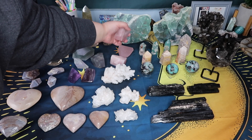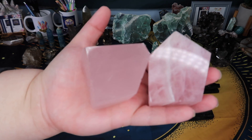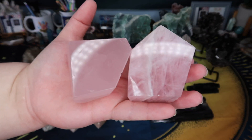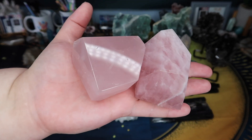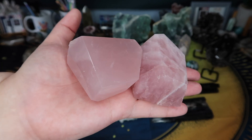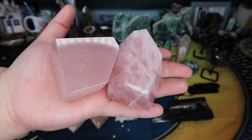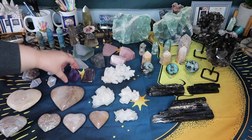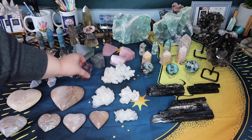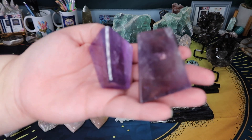I also got some really beautiful rose quartz freeforms — some different qualities, some more gemmy, some lesser quality with a lot more white inclusions, so you'll have different options and different price points. You know I really try to be mindful of that. I'm just honestly so obsessed with these freeforms. I really tried to get all the different types of crystals I could in freeform.